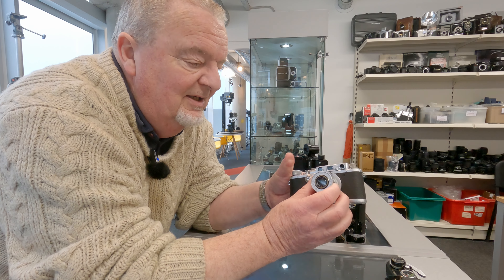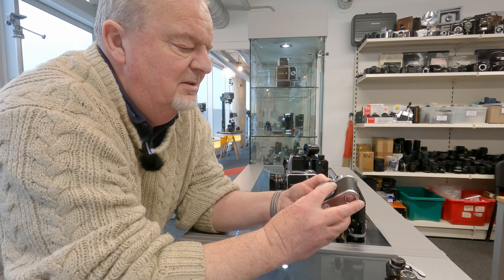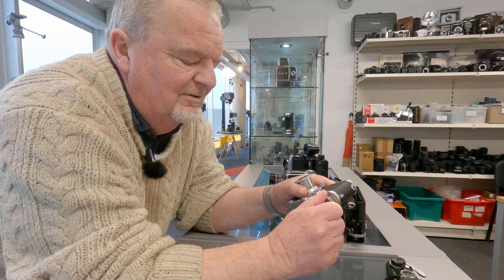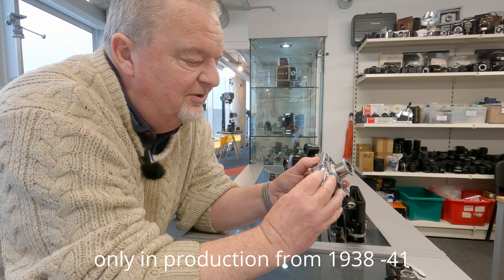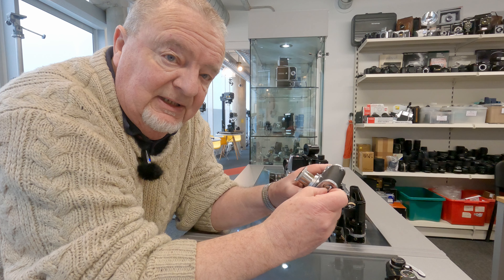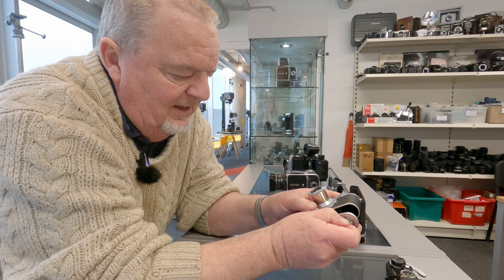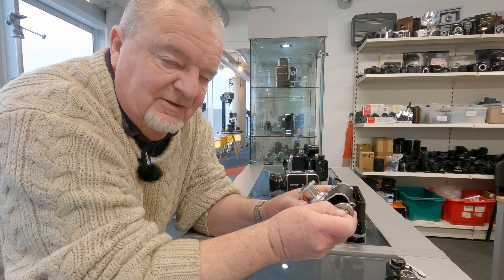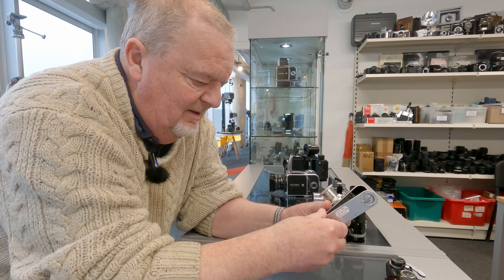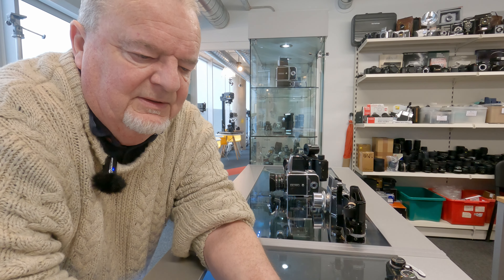Going back even more — an early Leica 3B with the collapsible, I guess it'll be an Elmar. It is — a 3.5 Elmar. Very nice. That feels so smooth, really, really good. That's ever so nice. And of course with early Leicas you've got the idiosyncratic loading where the film has to go in through the base. It's like riding a bike once you've done it once — you'll never forget it, including how to put the base plate back on. Like a 3B.